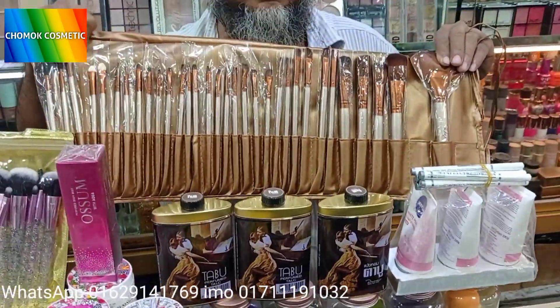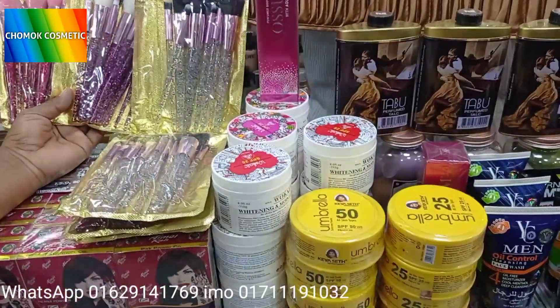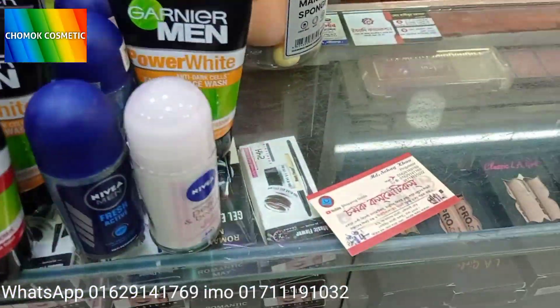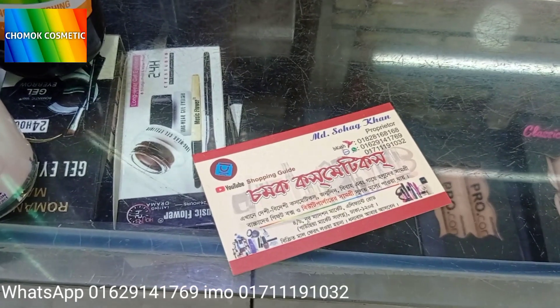Hello, welcome back to my channel Chama Cosmetics. Chama Cosmetics is the best brand new skincare item. First, I'll show you how to add a couple of products. Chama Cosmetics is the first brand new product.